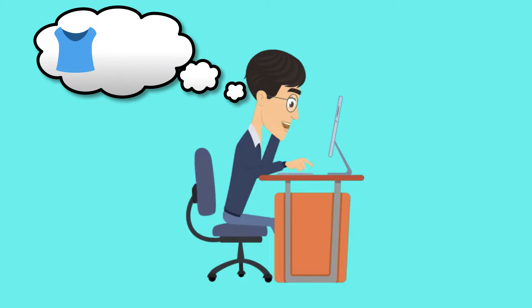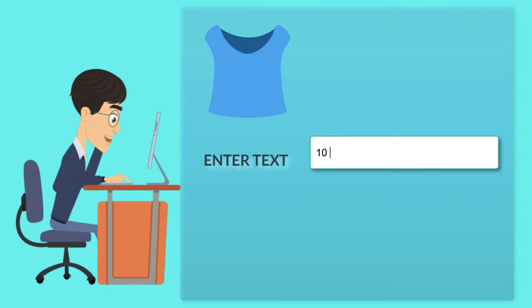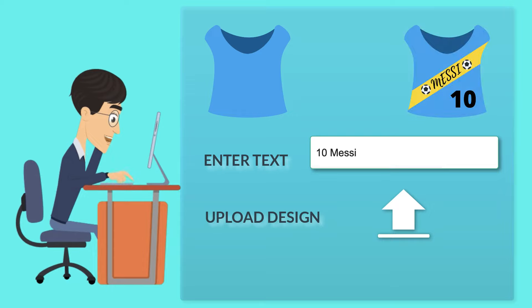Selling personalized merchandise on your WooCommerce store is no longer complex. With WooCommerce product add-ons, your customers can write a custom text or even upload their favorite design to print onto t-shirts.